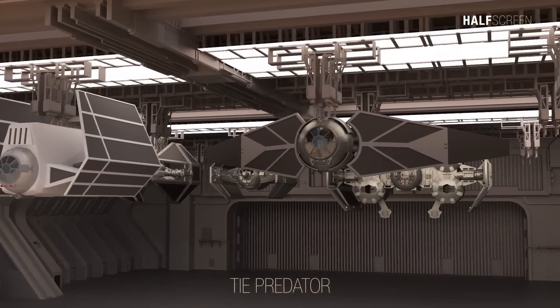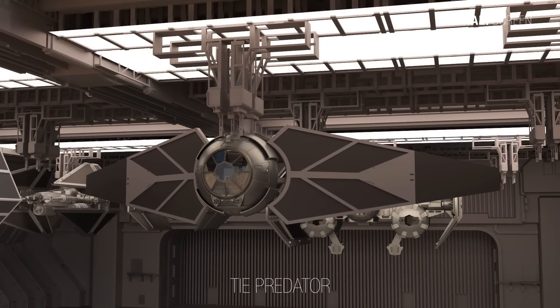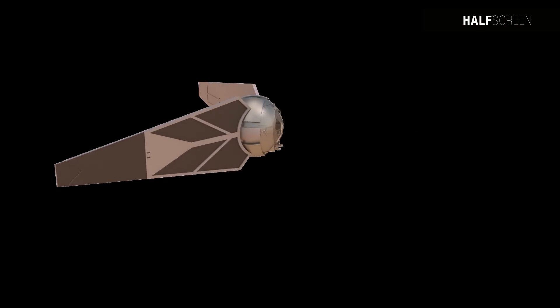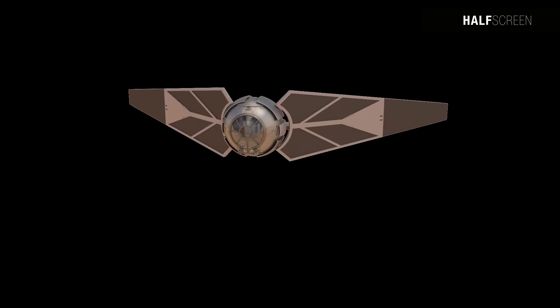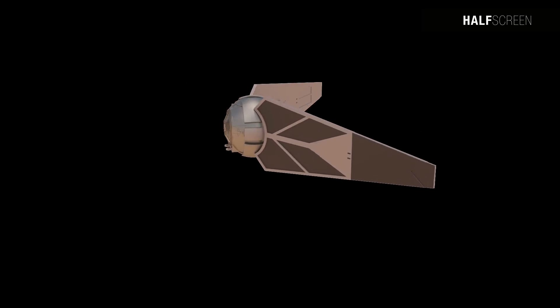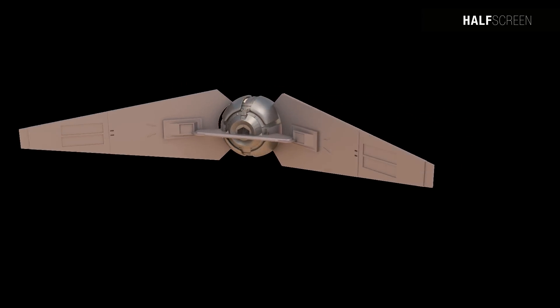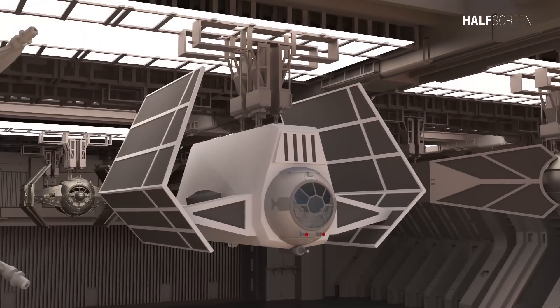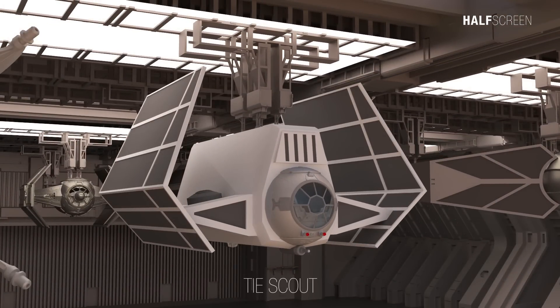The TIE Predator was developed as a successor to the outdated TIE Interceptor used by the Galactic Empire over a century prior. Despite its heavy armament and exceptional maneuverability, the Predator was unlike most TIEs in that it was equipped with hyperdrives and a deflector shield generated by its distinctive blade-shaped wings, which could be repositioned for improved maneuverability. However, the advanced technologies integrated into the wings proved to be a significant maintenance challenge.